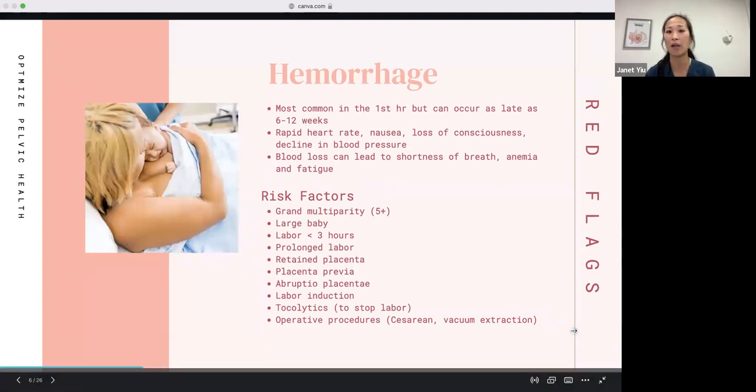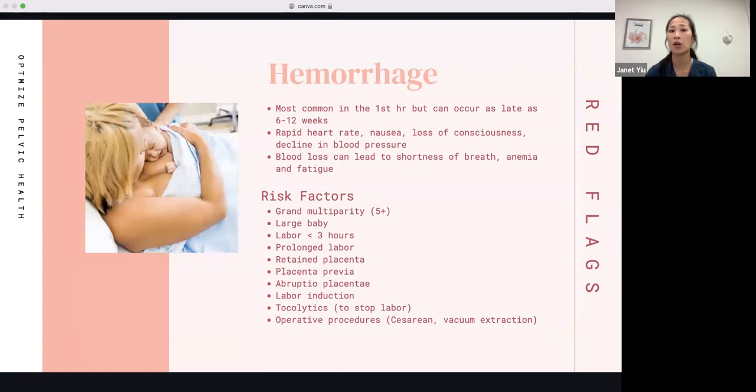The next red flag is hemorrhage. It's most common in the first hour but can occur as late as six to 12 weeks. Signs include rapid heart rate, nausea, loss of consciousness, a decline in blood pressure, and blood loss that can lead to shortness of breath, anemia, and significant fatigue.